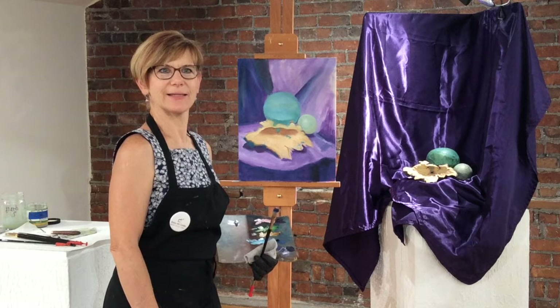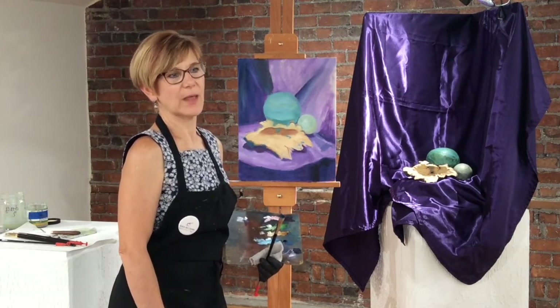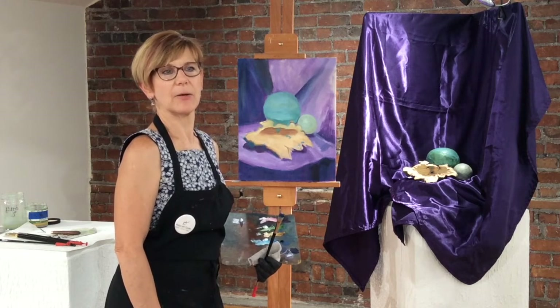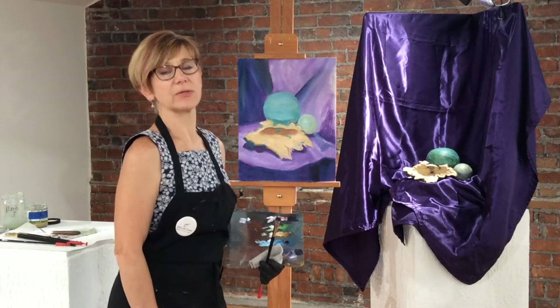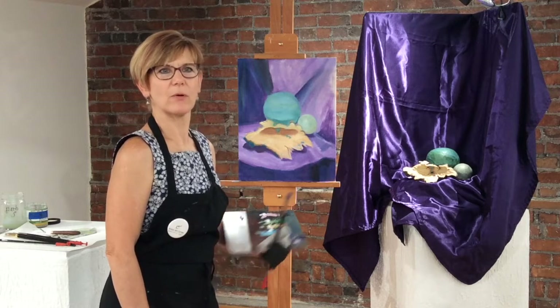My name is Kathy Wiegeiski, and I work here at the Anton Arts Center. I work mostly in oil, I do acrylic classes, I do a little bit of watercolor — I do it all. I'm also a sculptor, so those are my loves: oil paint and sculpture.